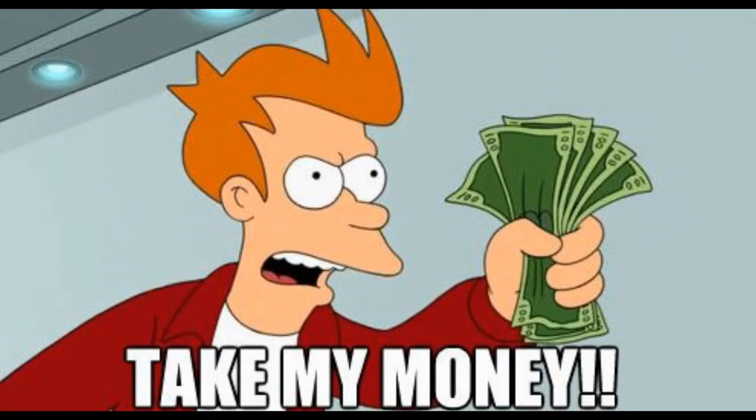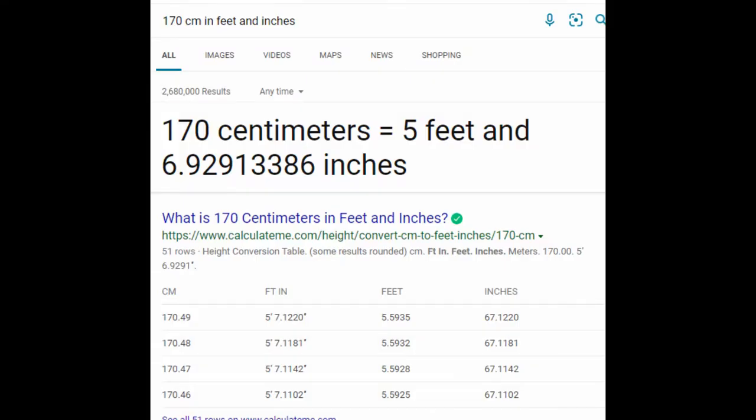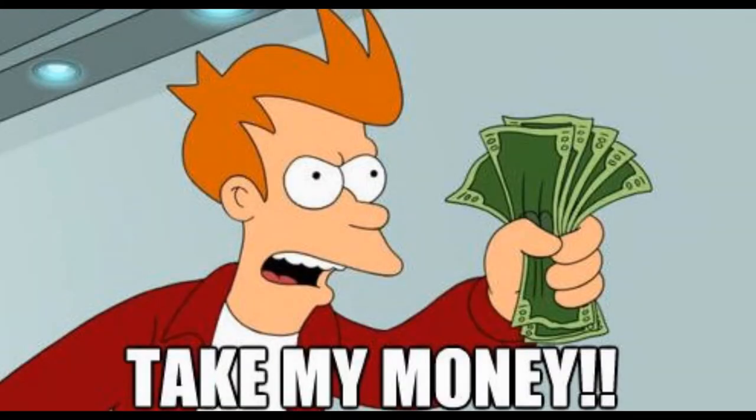Before you start throwing your money at this all willy nilly, there's some things you're going to have to know. First of all, you're probably wondering how long is this tongue? Well, this tongue is only about 170 centimeters — I think that's about 5'7 or 5'8 around there. So it's really not that long, especially for you taller individuals. There are some other things you obviously need to know before you start throwing your money at this.